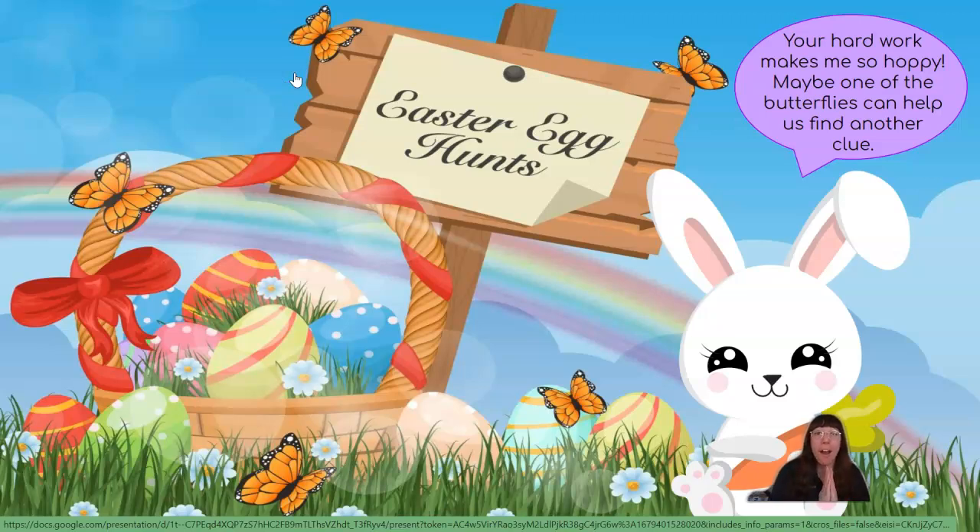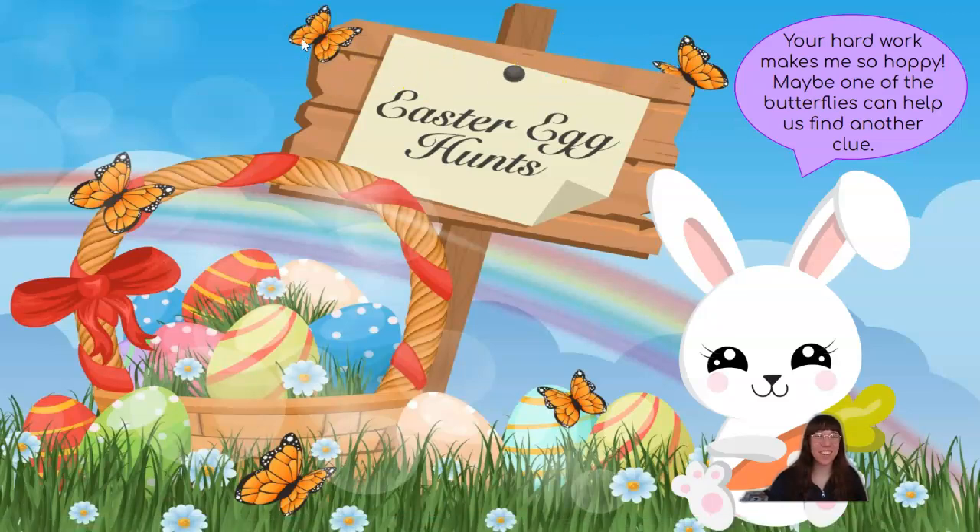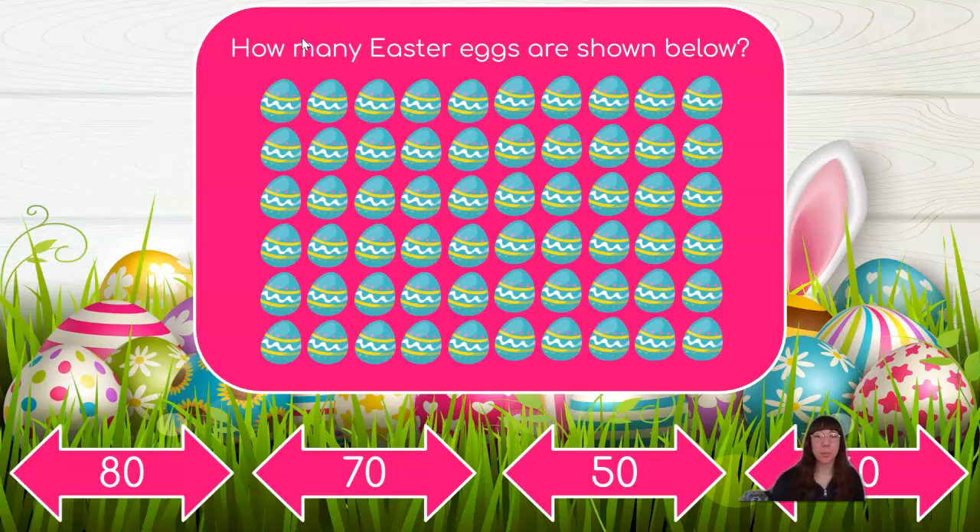Your hard work makes me so hoppy! Maybe one of the butterflies can help us find another clue. Do you see any butterflies? Very good! How many Easter eggs are shown below? This looks like it would be a lot of counting, so maybe we can find some groups of 10 and count by 10s. Let's start by counting the first row: 1, 2, 3, 4, 5, 6, 7, 8, 9, 10. We found a group of 10! If each of these rows has a group of 10, that means we can count by 10 and count the rows at a time: 10, 20, 30, 40, 50, 60! We have 60 Easter eggs all together!